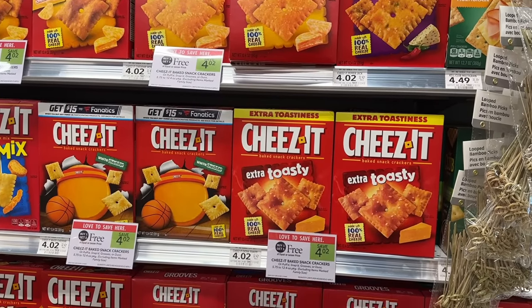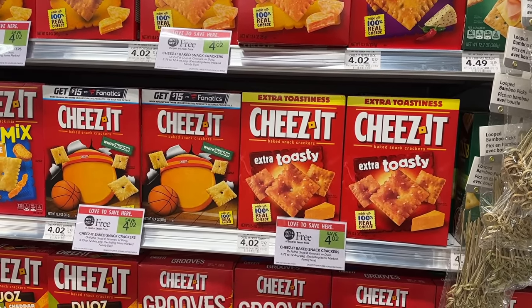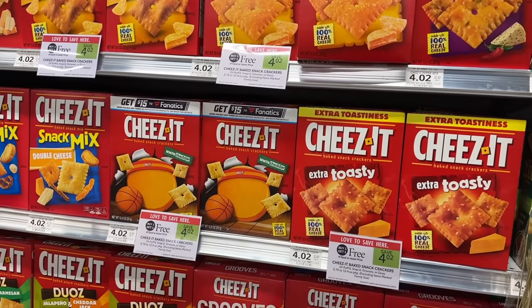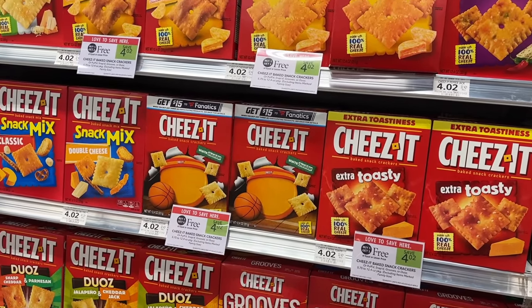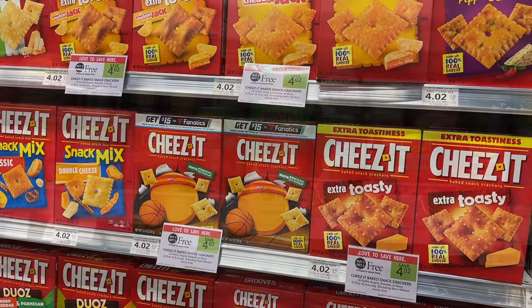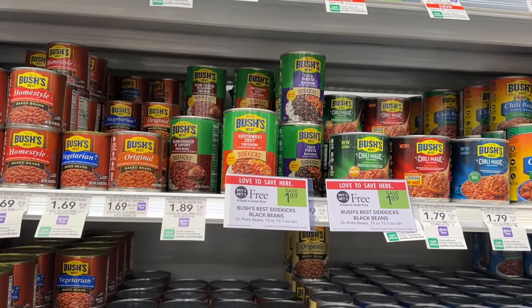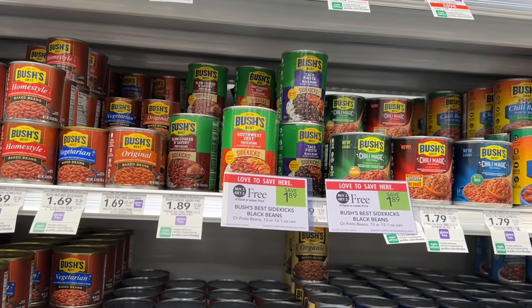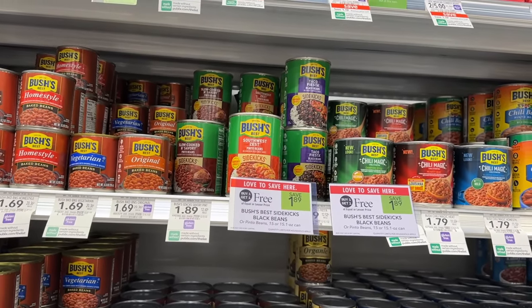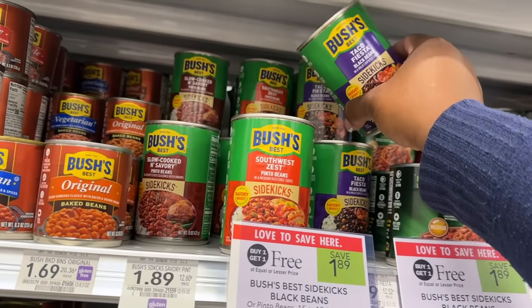The cheese and crackers are buy one get one for $4.02, so you can pick up two boxes for $4.02. Use the $1 off two digital coupon and you'll pay $3.02 for two boxes, or $1.51 each. Next I'm grabbing a Bush Sidekicks — these are buy one get one for $1.89. I'm picking up one since I'll have BOGO and use the $0.25 rebate on Ibotta, making one can just $0.69.